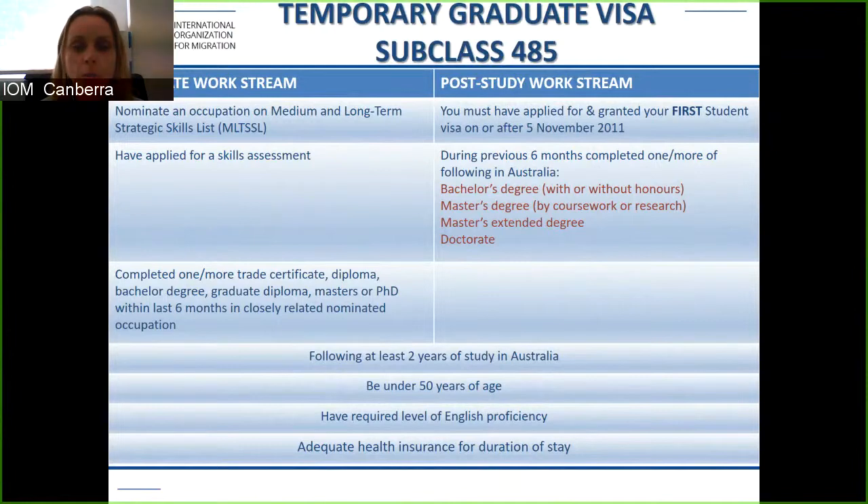For the graduate work stream there is flexibility in terms of what study you undertook — for example, a trade certificate with an occupation on the list allows you to apply. The post study work stream offers more flexibility in that if you have a bachelor's, master's, or doctorate, you don't need to nominate an occupation on the list and you don't need to undertake a skills assessment. Each stream has some level of flexibility depending on what you have studied.